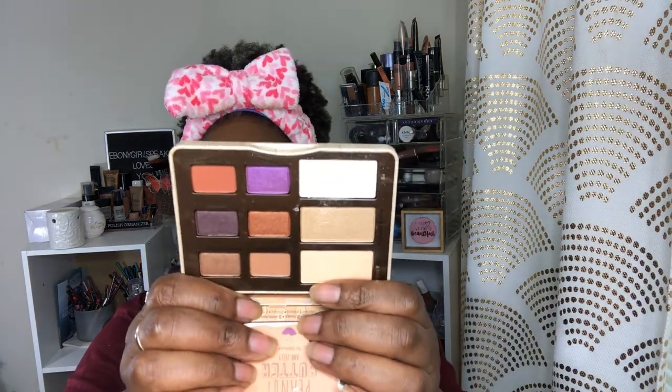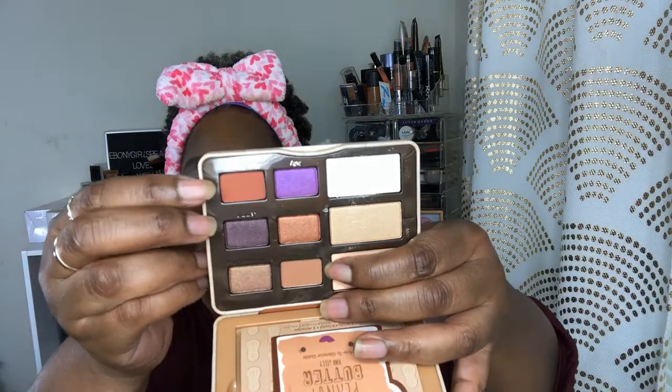I've never used this palette before and wasn't really sure what I wanted to do. There are quite a few pretty colors in here. There's a shade I can use for a transition — it's called Peanut Butter — and I can do a little something with Nuts About You. So I'm going to take Peanut Butter and put it above my crease as a transition shade. There's a lot of fallout but we'll see.